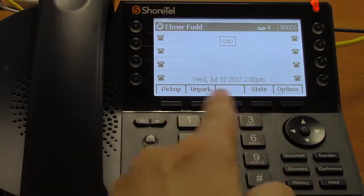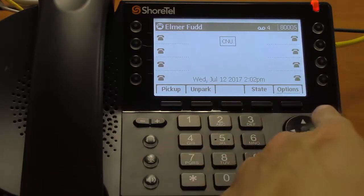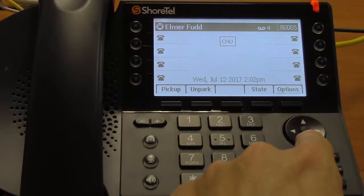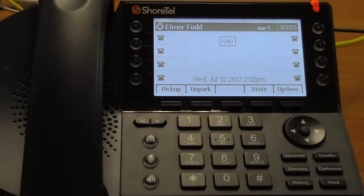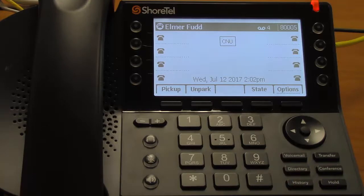Everybody's familiar with the dial pad — this operates just like every other phone. To the right of the dial pad, you have the arrow keys, which will help you navigate menus. And in the center of the arrow keys, this button will activate whatever is underlined on the screen. So if we were to press it now, it would activate the options menu. Then below that, you have the hard keys. We'll cover many of the functions of these in this and other videos.